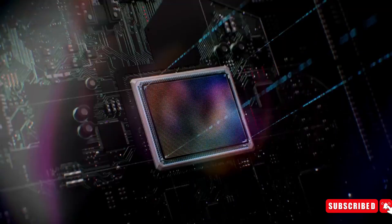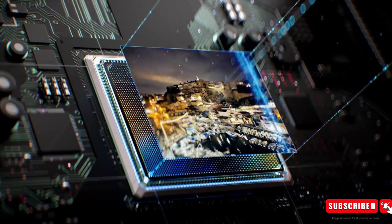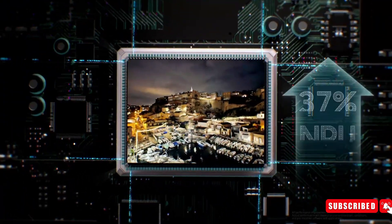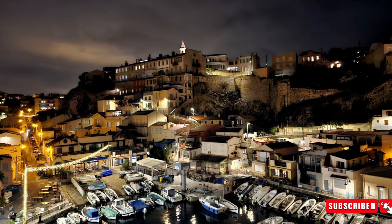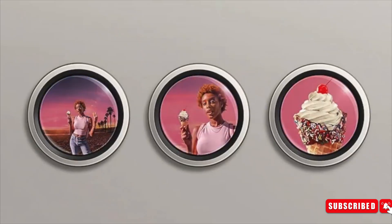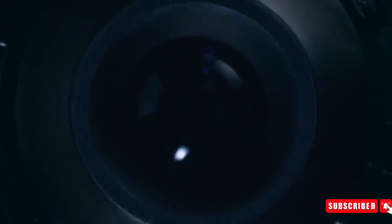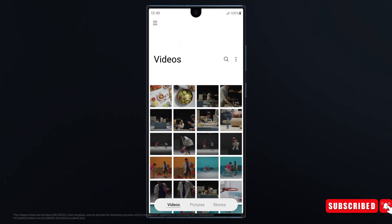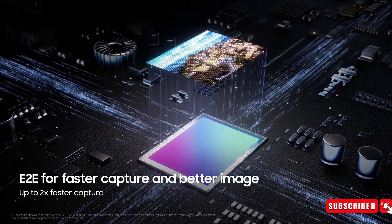Number 4: Camera. The Galaxy S24 series is set to redefine mobile photography with its impressive camera capabilities. Both the standard S24 and S24 Plus models will feature dual 50-megapixel cameras, ensuring exceptional image quality and stunning 8K video recording. However, it's the S24 Ultra that takes mobile photography to new heights, reportedly equipped with a groundbreaking 200-megapixel main sensor coupled with specialized lenses for unparalleled zoom capabilities, promising incredibly sharp and detail-rich shots.